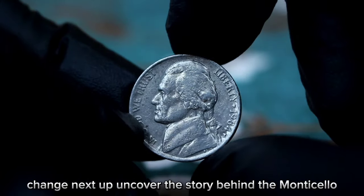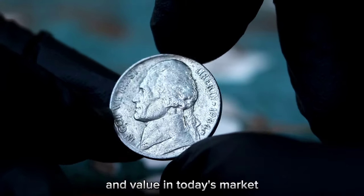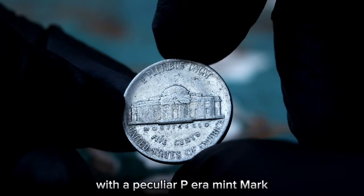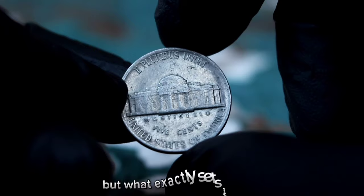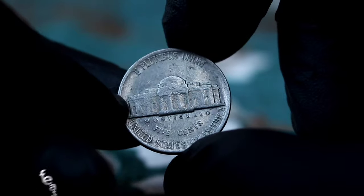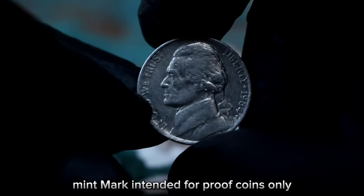Next up, the Monticello five cents Jefferson Nickel 1984 with a rare P-era mint mark. The 1984 Jefferson Nickel was primarily minted in Philadelphia, featuring the iconic Monticello design on the reverse. However, a small number of these coins were struck with a P mint mark intended for proof coins only — hence the error. The worth of a coin like this depends on various factors including its condition, rarity, and demand among collectors.